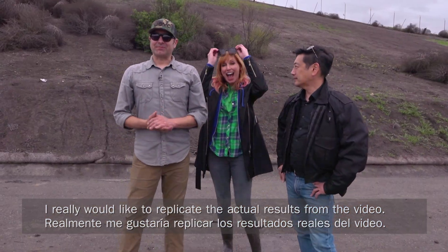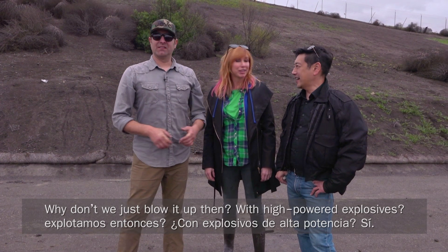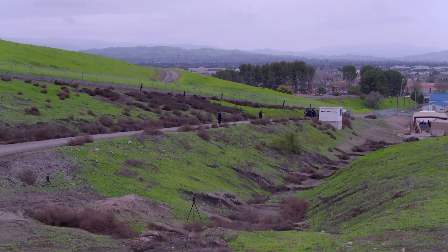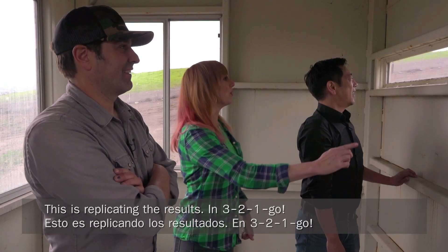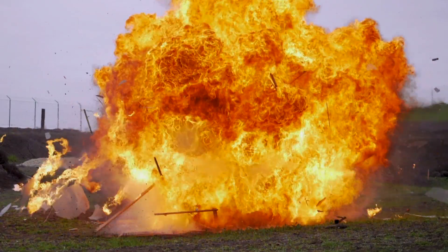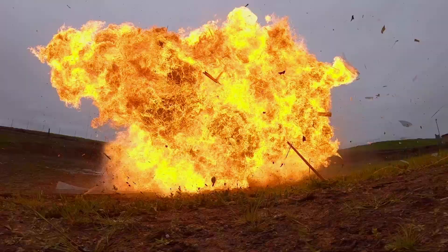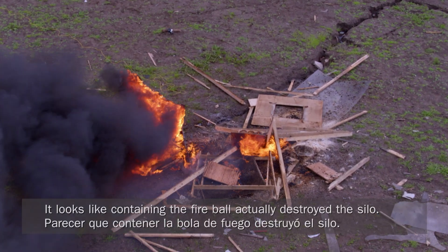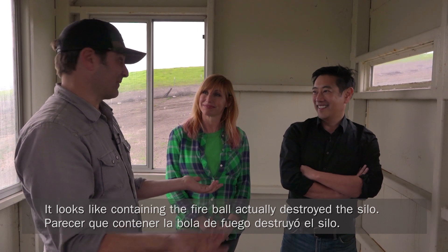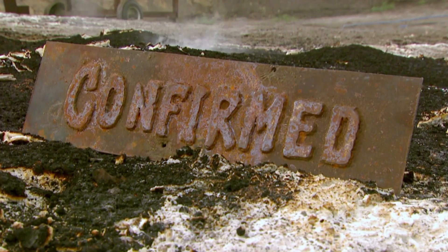I really would like to replicate the actual results from the video — I want to see something that looks like high-powered explosives. Why don't we just blow it up then? With high-powered explosives? All right, this is replicating the results. In three, two, one — go. We blew the top off of that silo. So it looks like containing the fireball actually destroyed the silo. That was great. Confirmed.